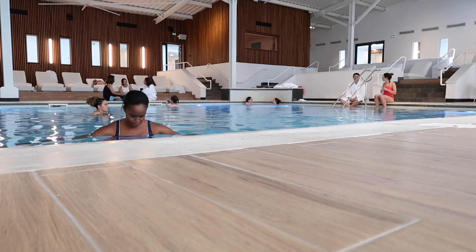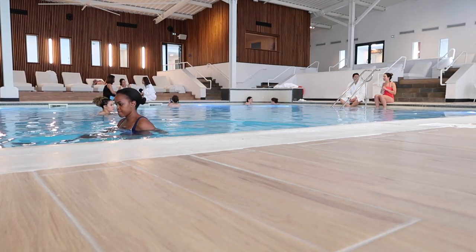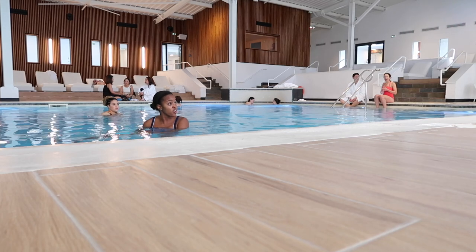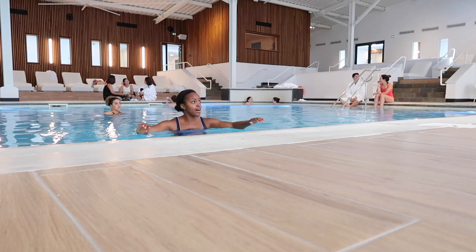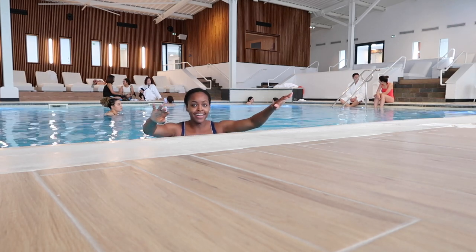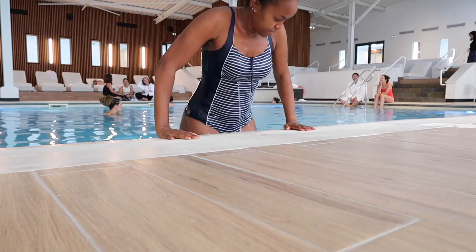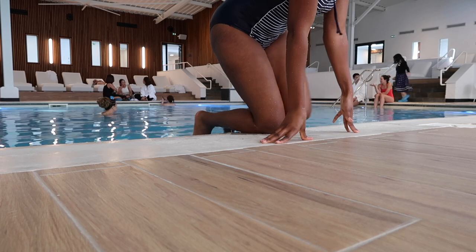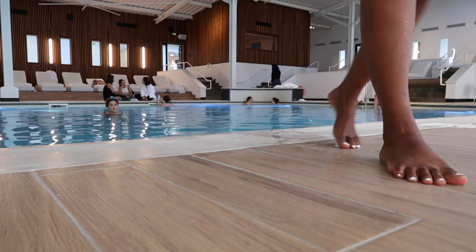They're not just talking the talk — they're actually walking the walk. We even got to experience the thermal center. The pool was heated and I was happy to stay all day, but we had facials booked. In the next clips you'll see me going through the skin examination process, getting my results, and then discovering the product that changed the game for me.